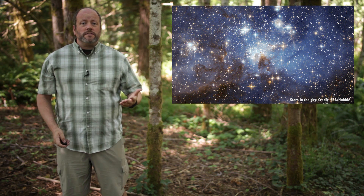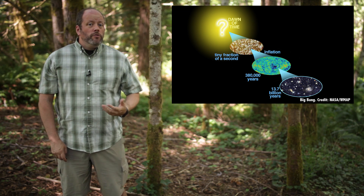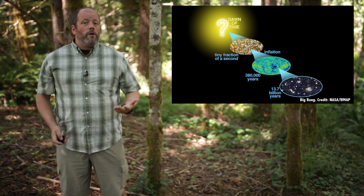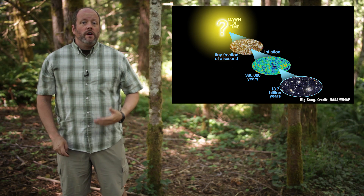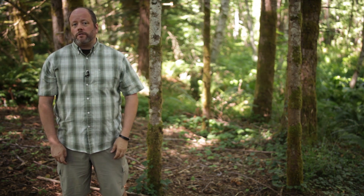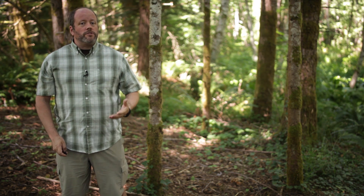But where did all that gas come from? And can we spot the evidence of these long-ago stars today? As you know, the Big Bang got our Universe off to a speedy start of expansion. It then took 400,000 years for us to see any light at all. Protons and electrons and other small particles were floating around, but it was far too hot for them to interact.